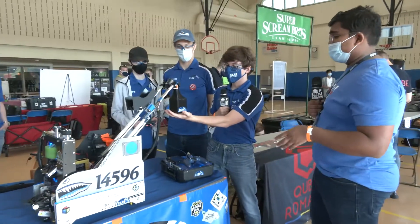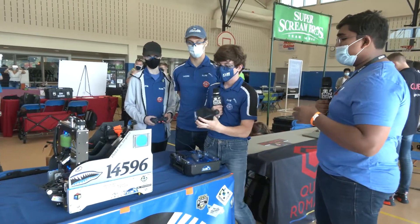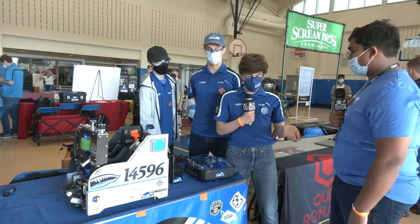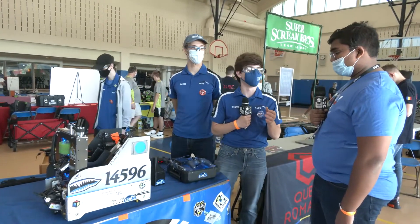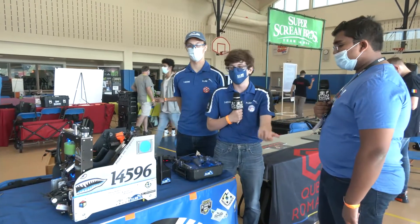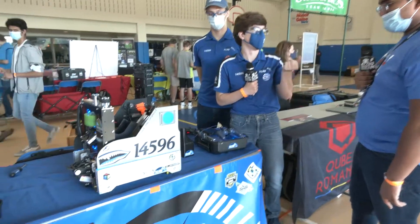Do you use this to hold the team shipping element the whole match, or just pick it up at the end? We pick it up at the end of the game. When we pick it up during the middle of the match it's a bit hard to maneuver — it's more stuff on the back of the robot, and we found it's easier to just pick it up right at the end.